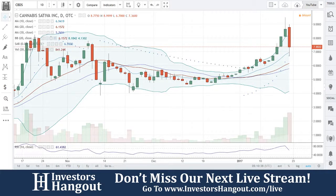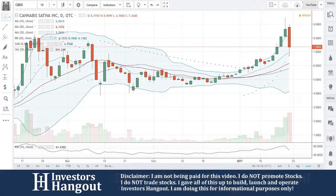The next stock we'll be taking a look at is CBDS, currently trading at $7.36, down 14.91% as of Friday's close on January 20th.